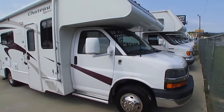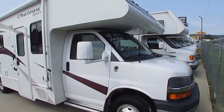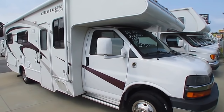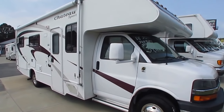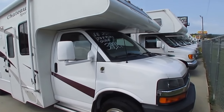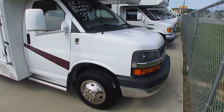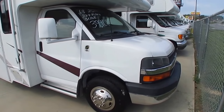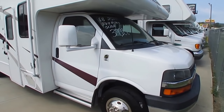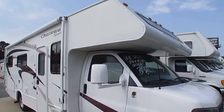Any motorhome under 30 foot is rare in the used market, and this was one of the best selling floor plans that Chateau had in 2008. It's a 25C and bumper to bumper it's 27 feet long. Built on the optional Workhorse chassis — the Chevrolet chassis — with the Allison transmission and the Vortec 6-liter V8 with 300 horsepower, which for this little motorhome is more power than you'd ever need.